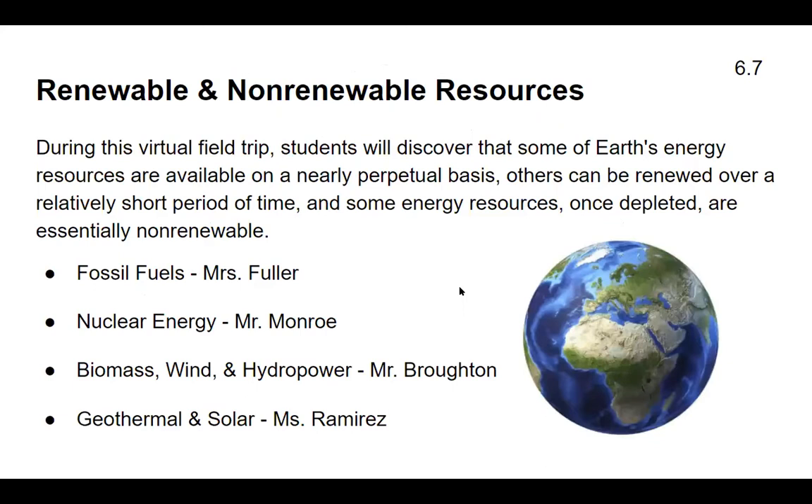This morning we're going to do a program called Renewable and Non-Renewable Resources. During this virtual field trip, students will discover that some of Earth's energy resources are available on a nearly perpetual basis. Others can be renewed over a relatively short period of time, and some energy resources, once depleted, are essentially non-renewable.